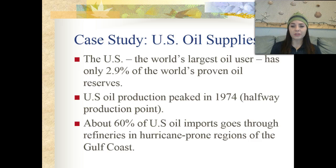US oil production peaked around 1974, which is halfway through the production point. About 60% of US oil imports go through refineries in hurricane-prone regions of the Gulf Coast — where we live, near Galveston. When a hurricane comes through and destroys refineries, it limits oil processing and increases oil prices around the United States.